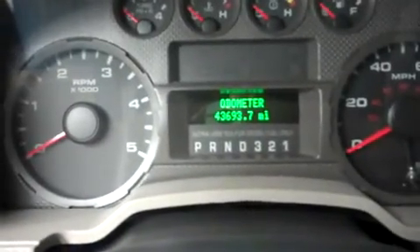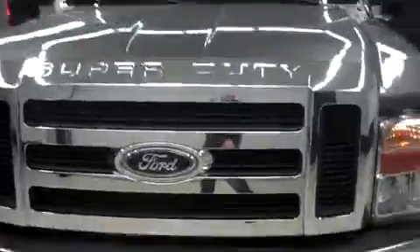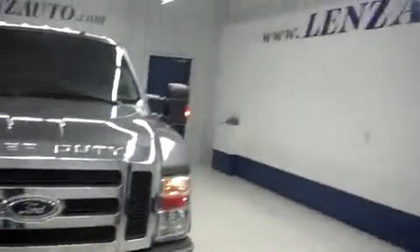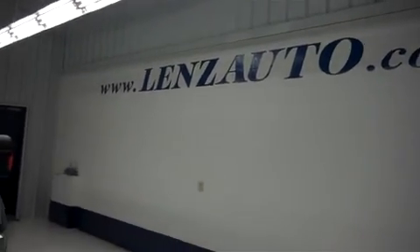Show you the odometer: 43,693 miles at the time of this video. Popping the hood now — as you can see, very clean Power Stroke diesel engine. For more pictures of this truck or another vehicle in inventory, visit our website at www.lenzauto.com. Thank you.